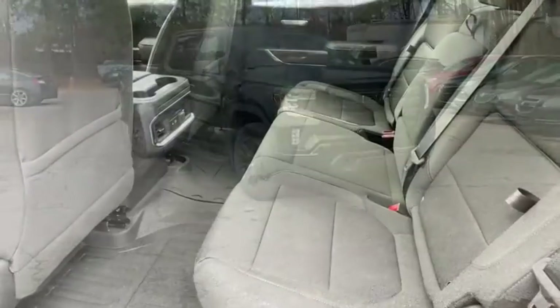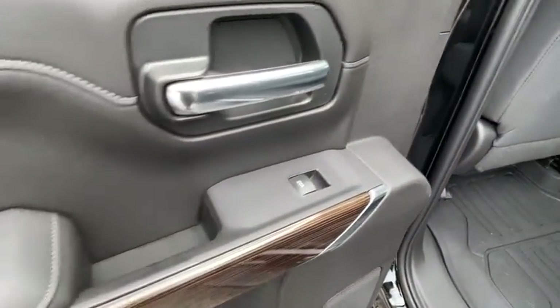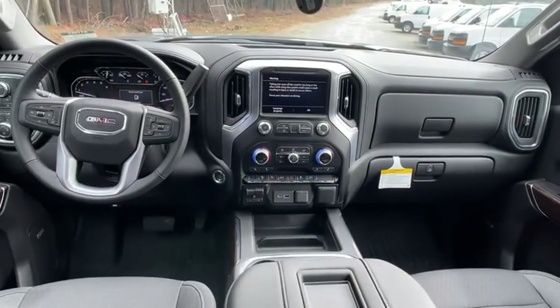Bluetooth, leather-wrapped steering wheel, power steering, adjustable steering wheel, aluminum wheels, four-wheel disc brakes, floor mats, four-wheel drive, keyless start.